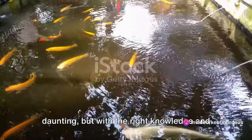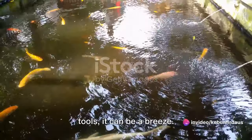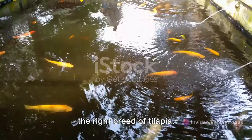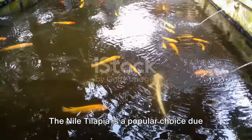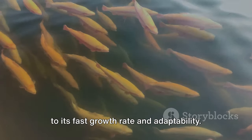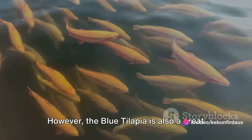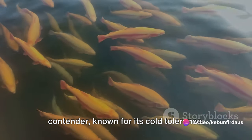Starting a tilapia farm may seem daunting, but with the right knowledge and tools, it can be a breeze. To kick things off, you'll need to choose the right breed of tilapia. The Nile tilapia is a popular choice due to its fast growth rate and adaptability. However, the blue tilapia is also a great contender, known for its cold tolerance.